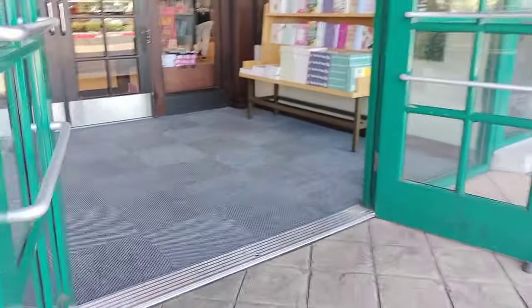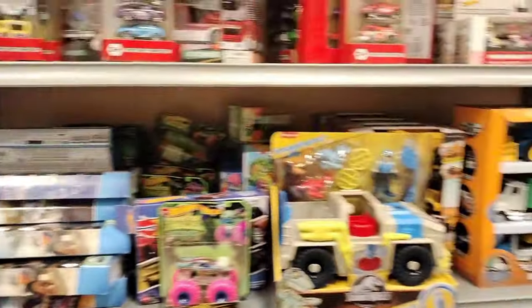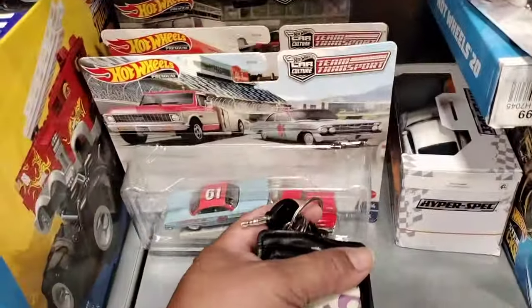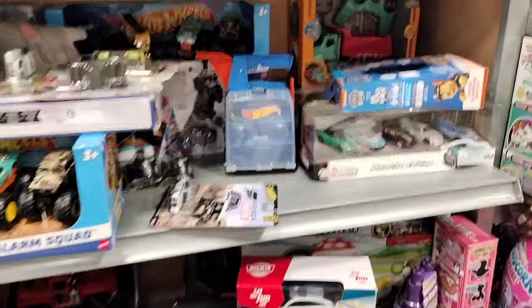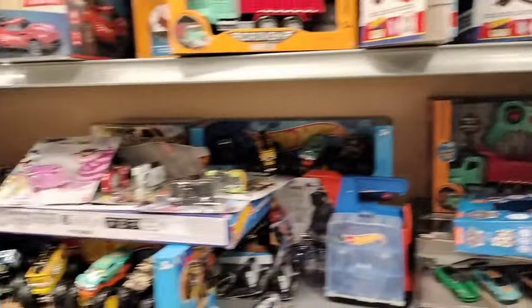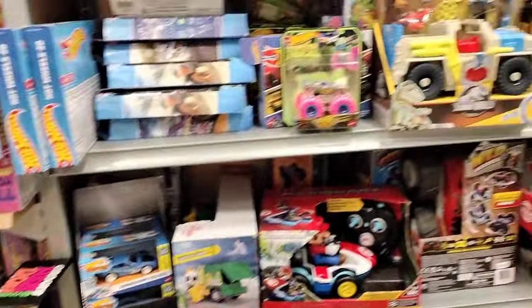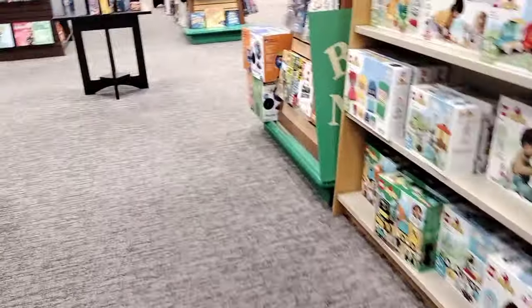Alright YouTube fam, here we are at Barnes & Noble - let's see if they got those JDM sets. Well, that is funny - all the JDM sets are gone! Last time I came here I left all of them, and now they're all gone. People are picking them up like hotcakes! They got some Hot Wheels Vintage but pretty much the same things from last week. Can't believe they're all gone - no JDM sets here. I think I know who took them all.